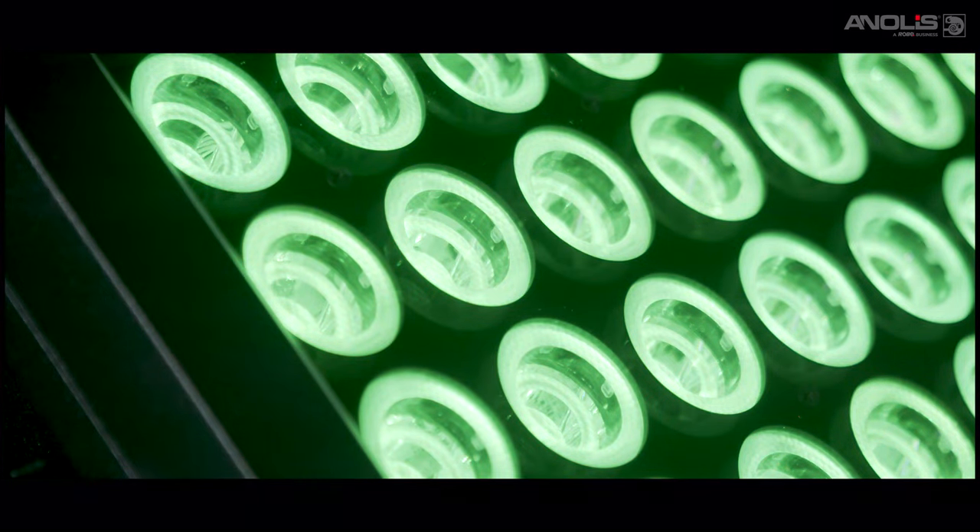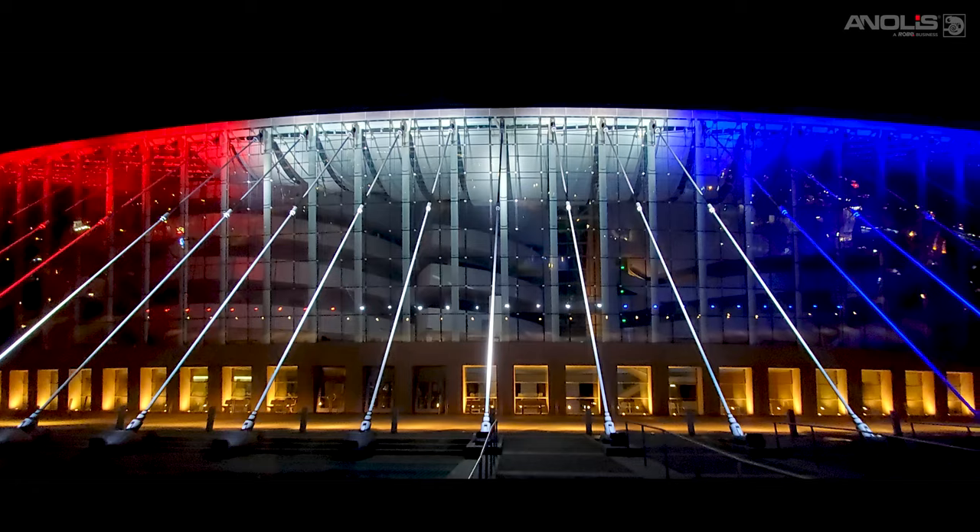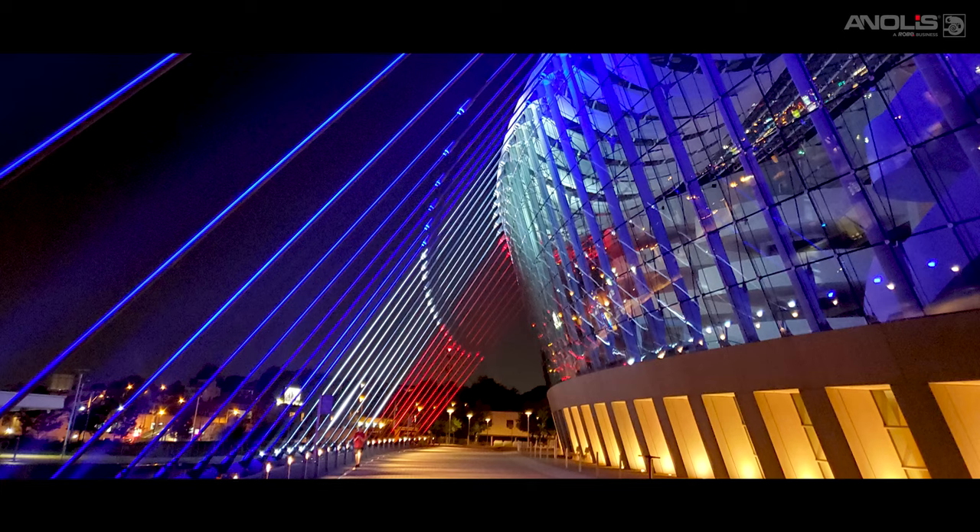Innovative optical design means you can use multiple 160 model fixtures to produce long curtains of seamless light without unsightly hotspots.